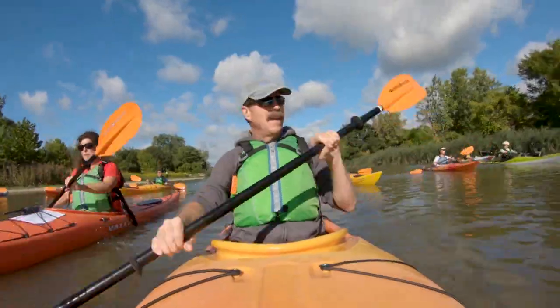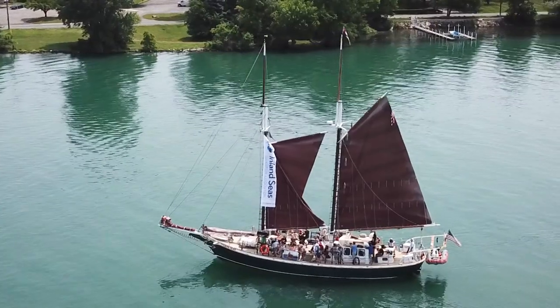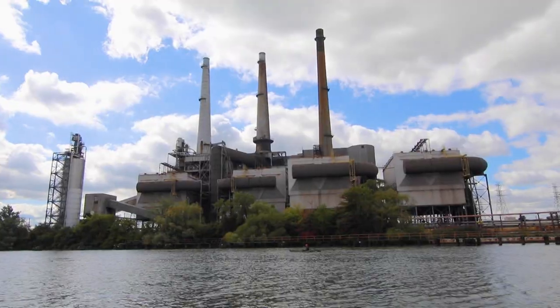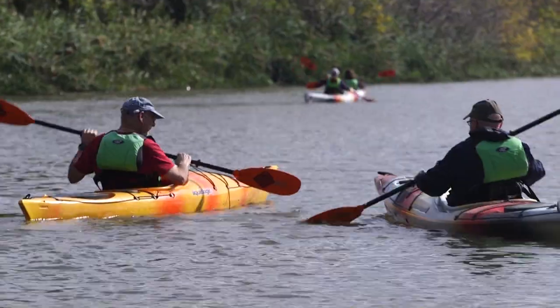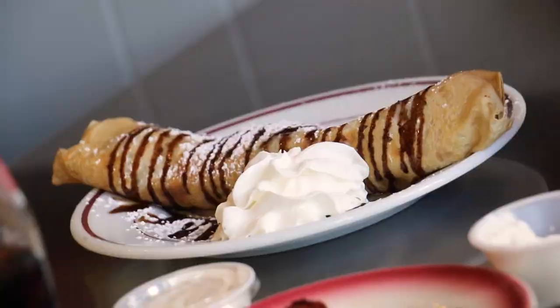On this episode of UTR, we hit Michigan's dynamic Downriver area for an educational eco-sale, some delectable donuts, a pierogi princess, and a kayak tour through industry. We'll even leave Michigan just to come right back in and eat again. Don't tell anyone. Get ready to explore the cool people, places, and things that make Downriver a great destination.